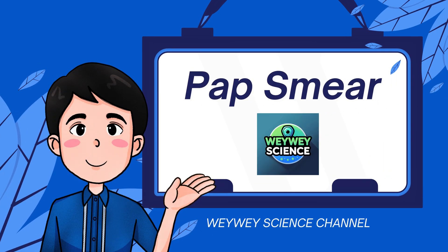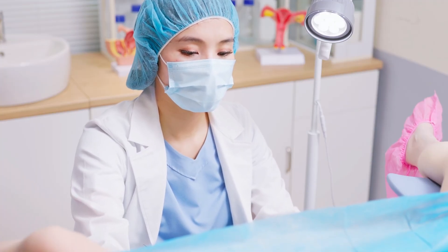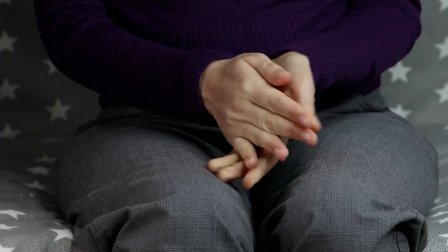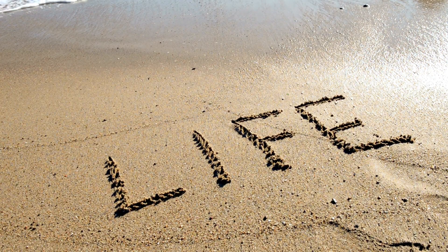Pap smear. You've probably heard of it before, but what exactly is it? And why do doctors recommend it for women's health? Today, let's break down everything you need to know about the pap smear test in a clear and simple way. Many people feel nervous about this test, but the truth is, pap smears save lives.